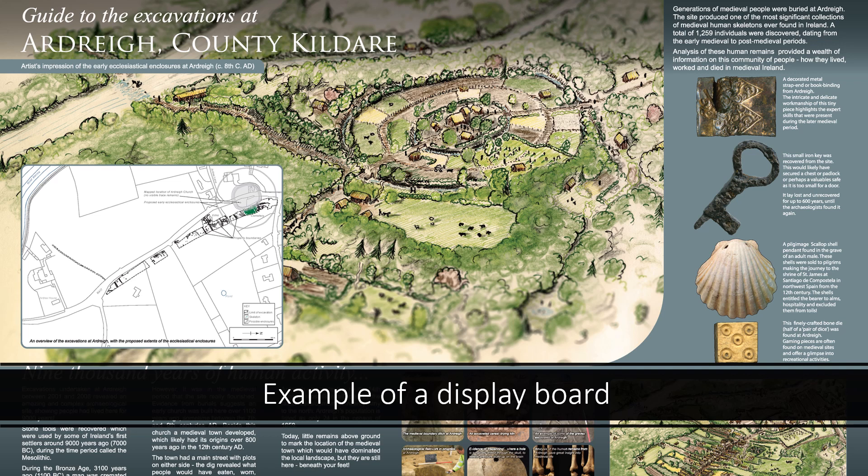Dissemination is an opportunity for developers. Through promoting the sharing of new knowledge generated by an archaeological excavation, a developer can demonstrate a positive side effect of their project, as well as an ethical approach to development that takes account of heritage protection and promotion.